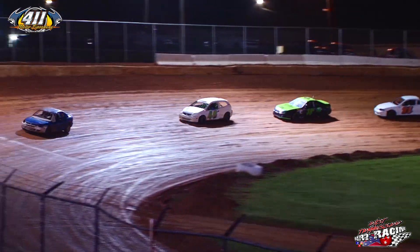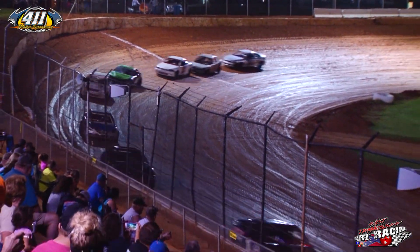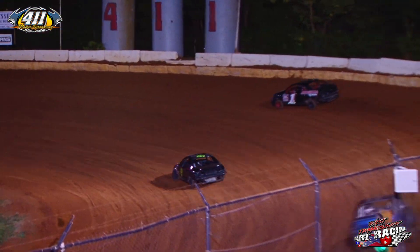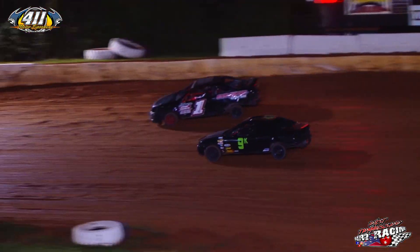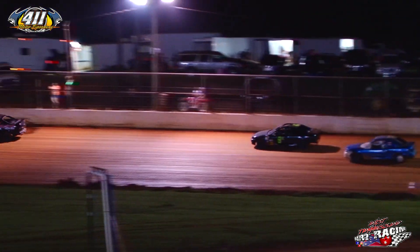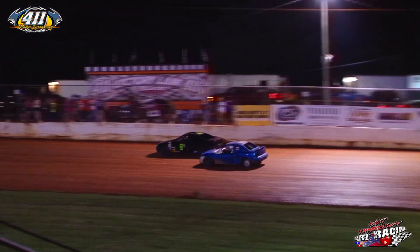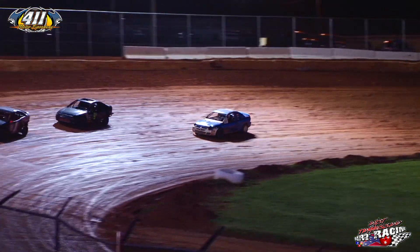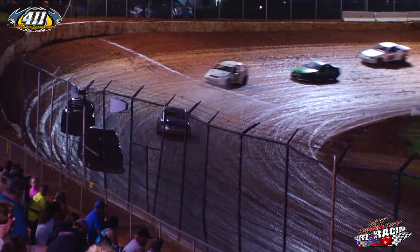Jacob Sharp out in the early lead. Then the 9K of Kevin Sexton, then Nathan Adams running third in that A93. And the 46 wagon of Cody Rector runs fourth. Then the 38 of Josh Detweiler runs fifth. That's your top five at the moment.